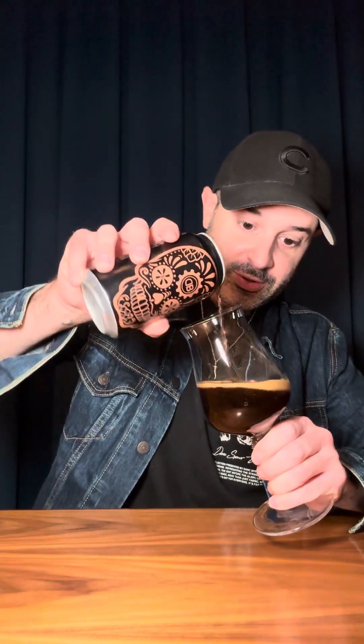All right. Right away, it's not super thick looking, but that's okay — not everything has to be like a dessert in a glass. Let's smell it. Shall we? Salute.